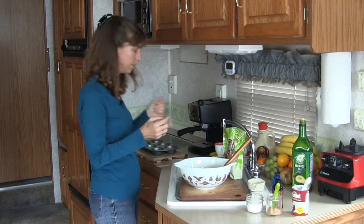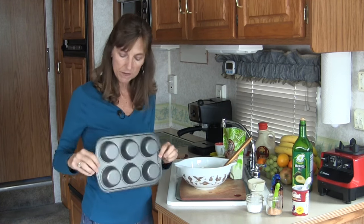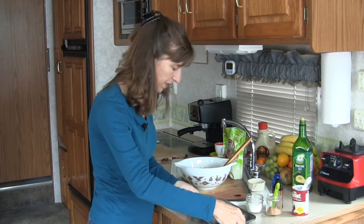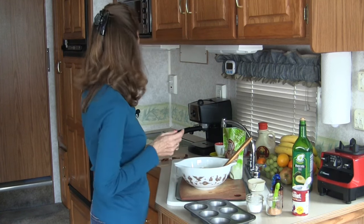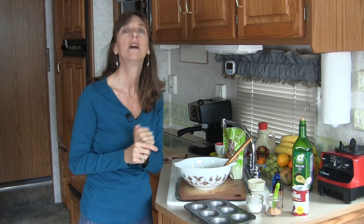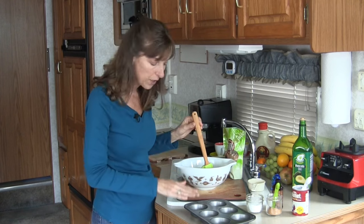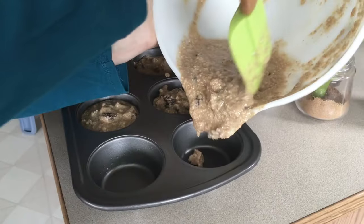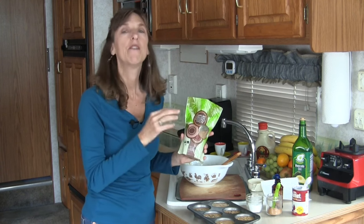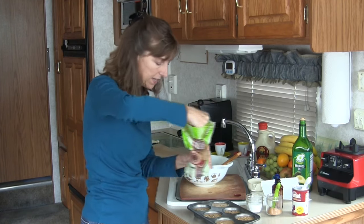Now put the muffin batter into the muffin pan — filling it about two-thirds of the way. If you have a loaf pan, you can certainly use that. I picked up this little non-stick muffin pan with a little oil in it to grease it, and it fits in my toaster oven. I've got my toaster oven preheating to about 375 degrees on convection. Before we put them in the oven, the last thing we're going to do is sprinkle a little bit of coconut sugar on top of the muffins — it gives them a nice, sticky, sweet topping.